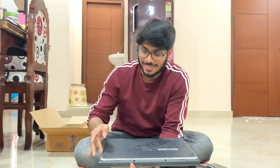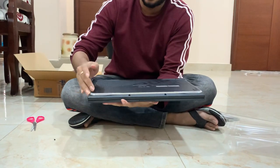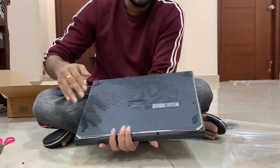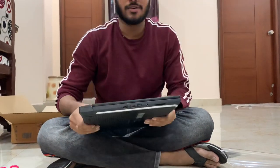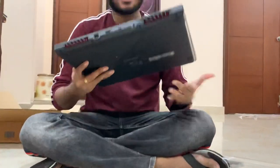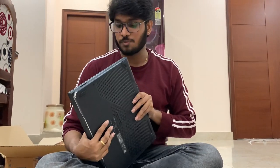Along the bottom edge, there is a full lighting strip — it supports red, green, blue, violet, and purple colors. Support grips are also provided at the bottom. On the left side there are three USB ports. On the back there is an Ethernet port, HDMI port, and a USB-C cable port. The right side has no specific features.